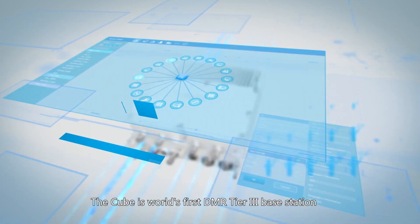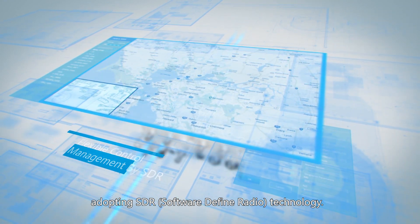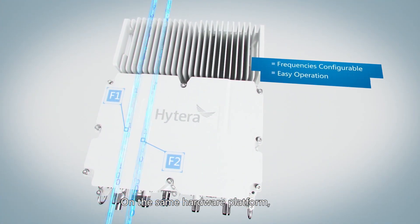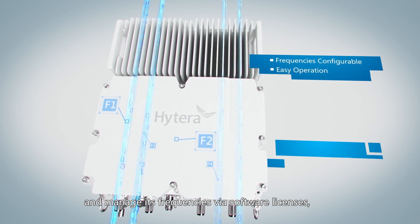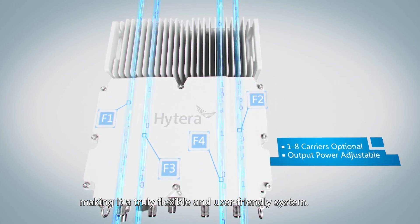The cube is the world's first DMR Tier 3 base station adopting SDR technology. SDR technology ensures easy system management and smooth expansion options. On the same hardware platform, you can control up to 8 carriers and manage its frequencies via software licenses, making it a truly flexible and user-friendly system.